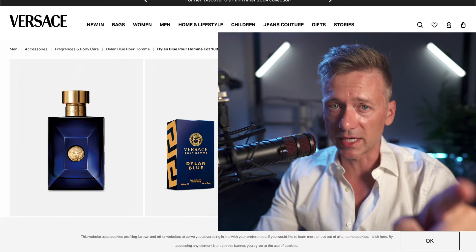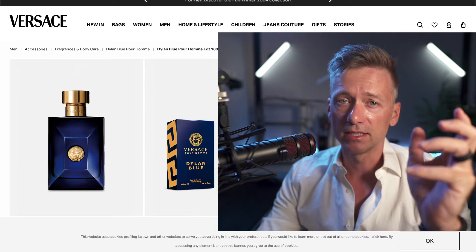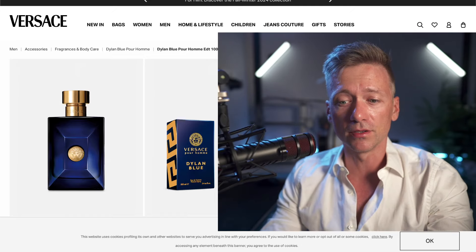And who should wear this? My fifth point: compliment collectors, unite. If you're a compliment collector, Dylan Blue might just be your new secret weapon. It's a crowd pleaser that works especially well for young professionals looking to make a mark, college students aiming to stand out in a good way, and anyone who wants to smell fresh and clean without trying too hard. It's particularly great on guys in their 20s and 30s. Ladies, if you're into stealing your man's fragrances, we see you — it's a great candidate for that too.